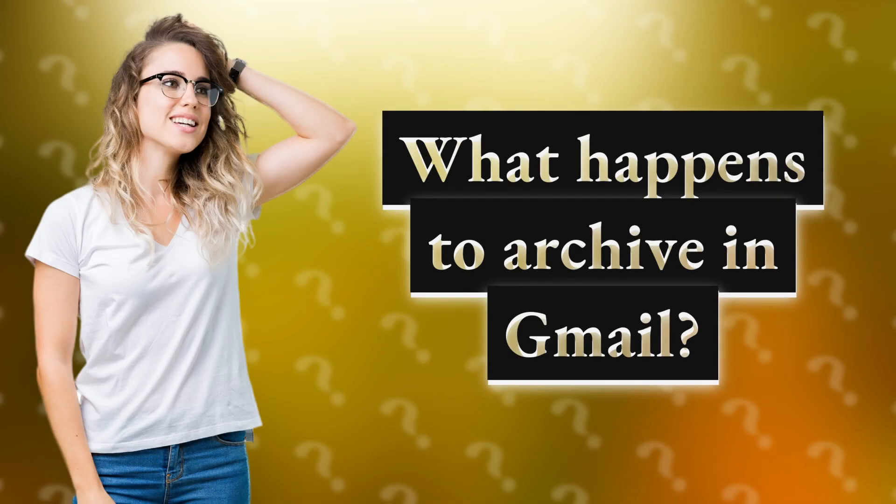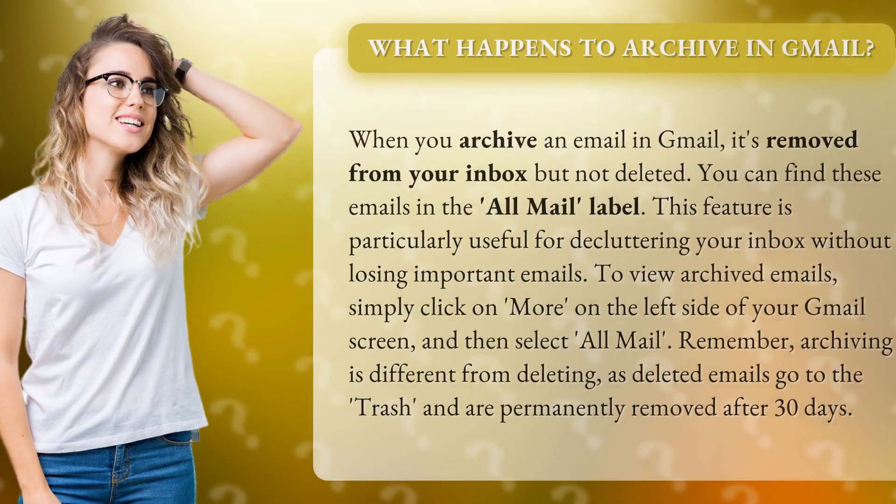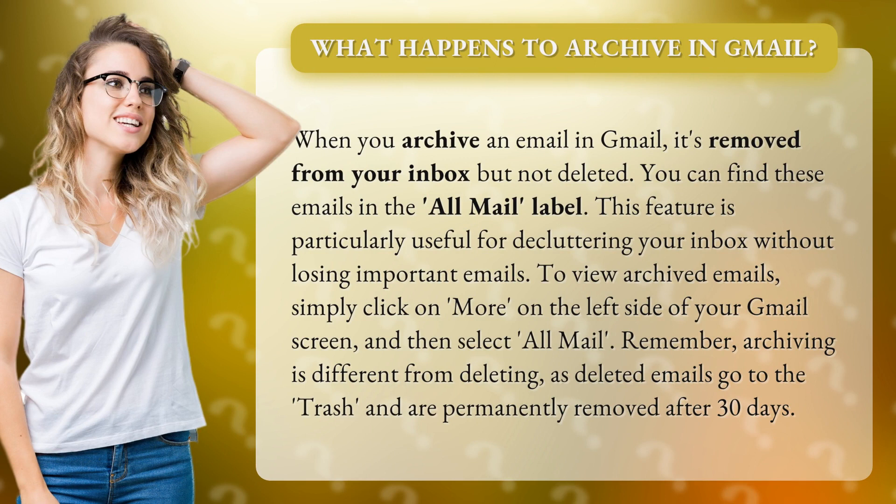What happens to archive in Gmail? When you archive an email in Gmail, it's removed from your inbox but not deleted. You can find these emails in the All Mail label. This feature is particularly useful for decluttering your inbox without losing important emails.